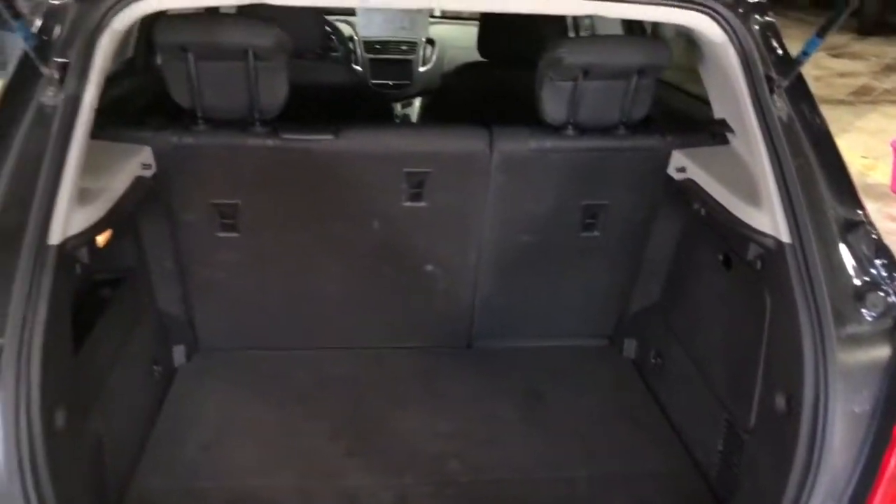Back seats fold down. You've got side and back side curtain airbags. Nice small room back here.